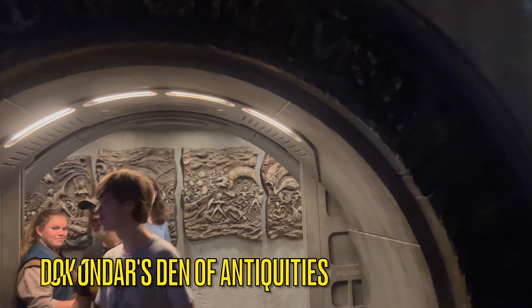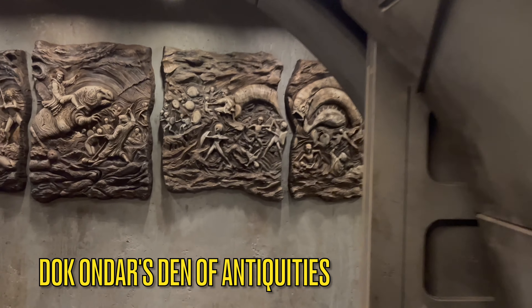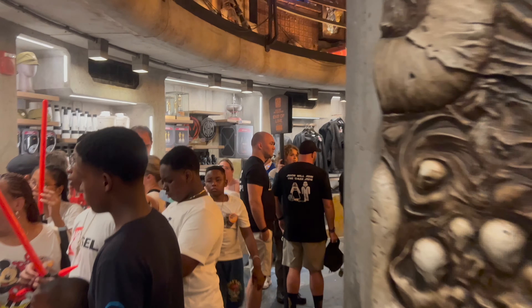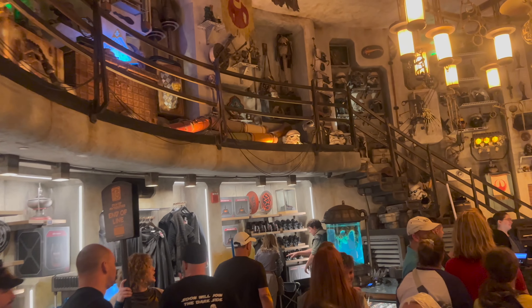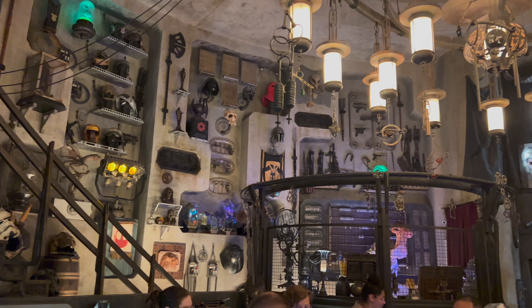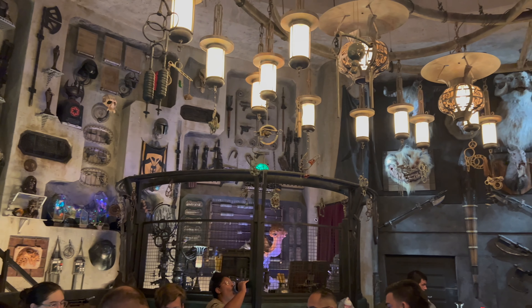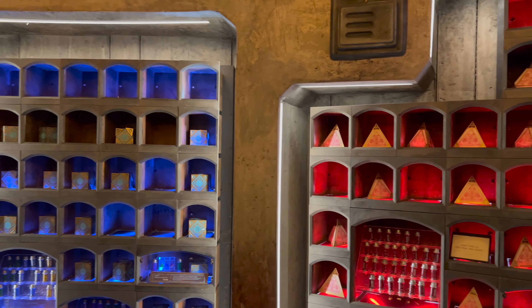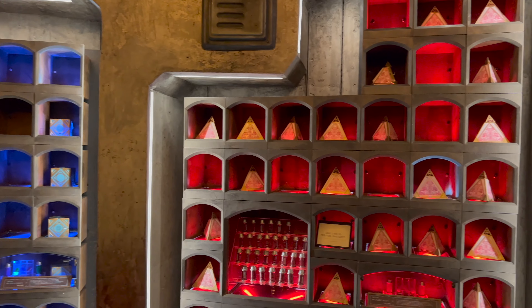Welcome inside Doc Ondar's Den of Antiquities here at Galaxy's Edge, Batuu East. Before we take a look at all the Legacy lightsabers available, we are going to visit the Holocron Wall. Here is a quick look at both sides, and this week let's start on the Jedi side.